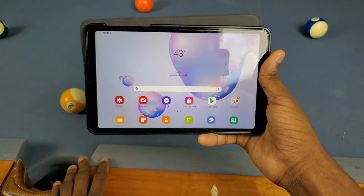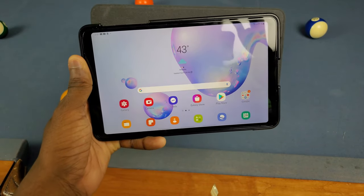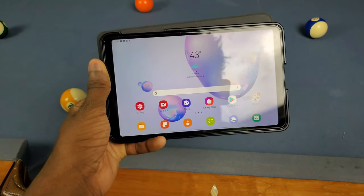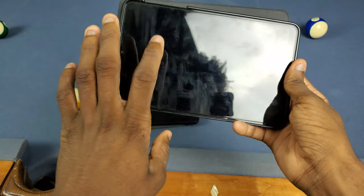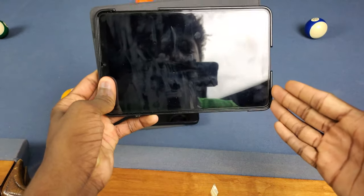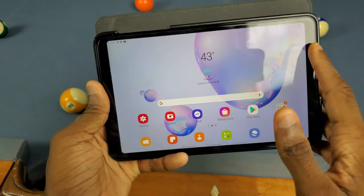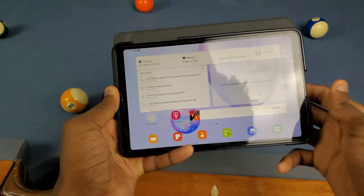That's pretty much it for the One UI 2.1 update on the Galaxy Tab A 8.4 2020. Before wrapping up, I want to point out a couple of things we didn't get. One is the double tap to wake feature — I think that's a hardware limitation, but it's really annoying we still don't have it. Also, Bixby is still nowhere to be seen on here.